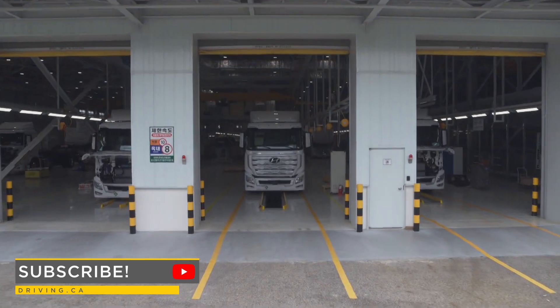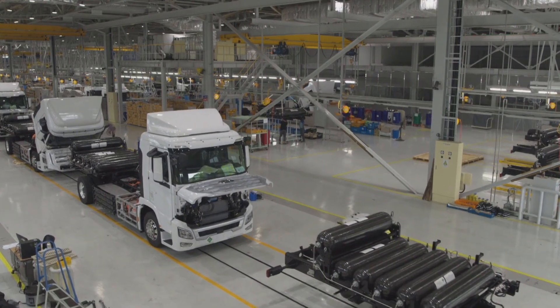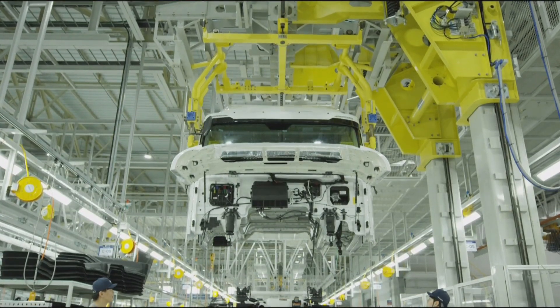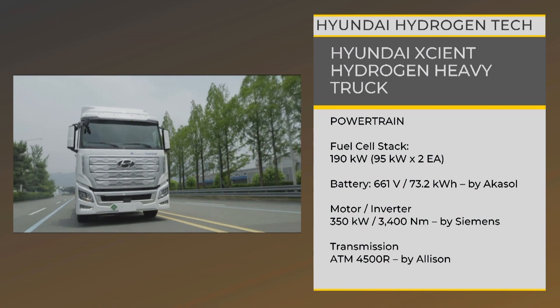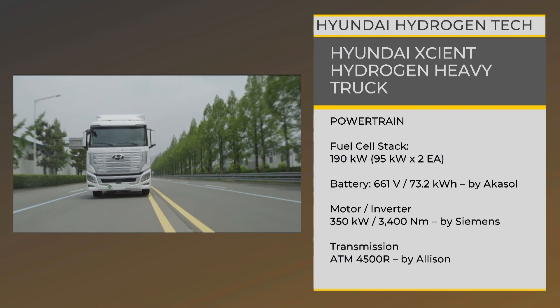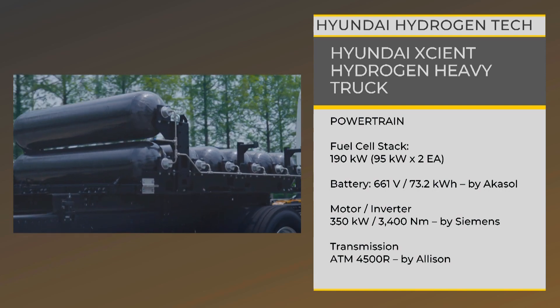With the launch of the Exeunt truck last fall, Hyundai premiered the world's first mass-produced heavy truck powered by hydrogen fuel cell. Equipped with a 32-kilogram hydrogen tank, the Exeunt can drive about 400 kilometers with a full trailer in tow.